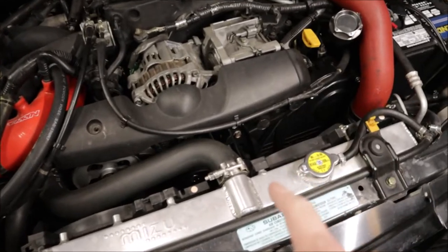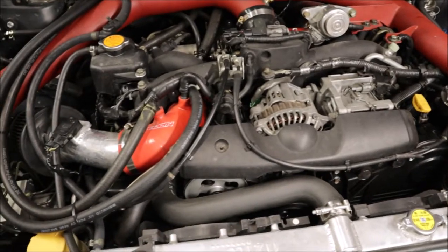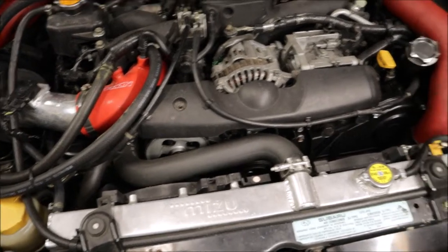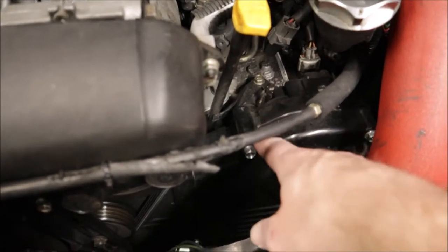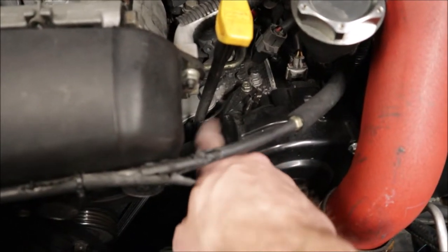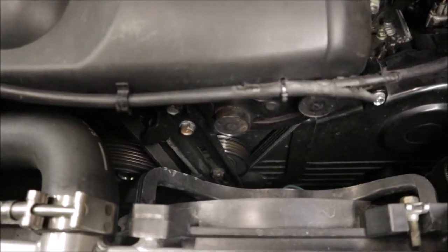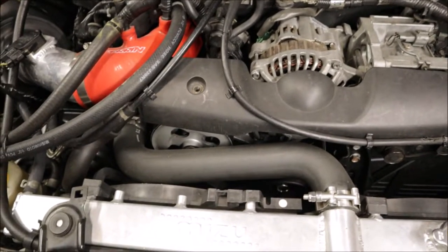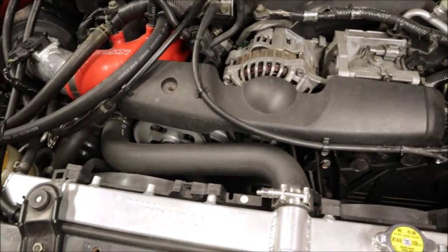We did a JDM 12mm oil pump, an STI water pump, and replaced the accessory belts. I had to replace two or three of the cam gears because they snapped when trying to break them loose. Some timing covers had to be replaced too because the bolts seize into the nut and snap. We also did pulleys and idlers — basically everything on the front of the engine is new.